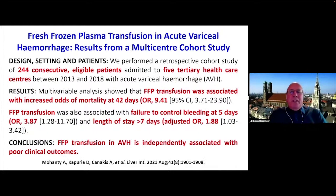Moving to patients with chronic liver disease — specifically acute variceal hemorrhage — a recently published multicenter trial showed that fresh frozen plasma was associated with an increased odds of mortality at 42 days with an odds ratio of 9.4, nearly a tenfold increase. At the same time, there was a failure to control bleeding at five days with an odds ratio of nearly four, and prolonged ICU length of stay. The explanation is that in cirrhosis, the main driver of bleeding is portal hypertension, and giving plasma transfusion increases portal hypertension — independently associated with poor clinical outcomes.